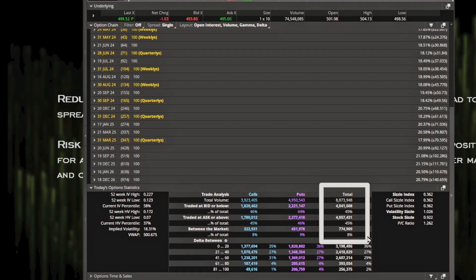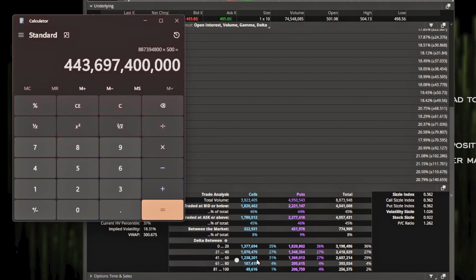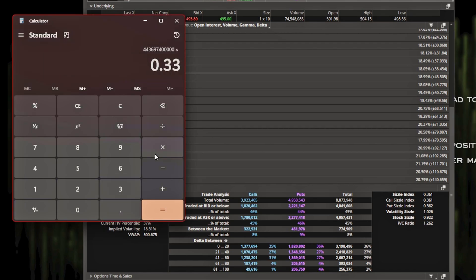Let's look at how much notional value flows through the SPY in a given day. Eight million options traded today. An option controls 100 shares, so 8 million times 100 equals 887 million share-equivalents. At roughly $500 per share, that's $443 billion that has to be hedged on this given day — and that's not even accounting for open interest. If we assume an average delta of about 0.33, that's still $146 billion with a B — $146 billion 420 million — just for SPY.